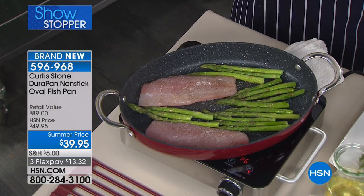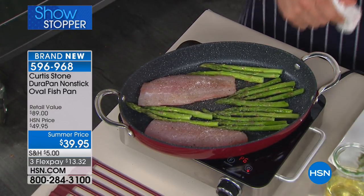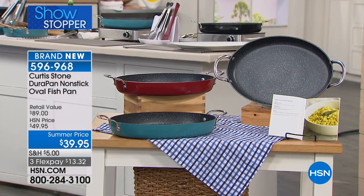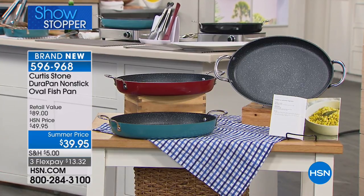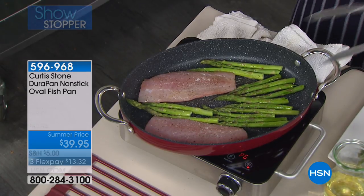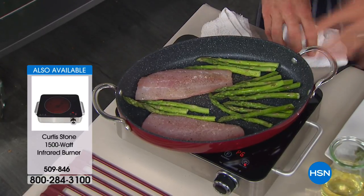You can see the colors for yourself — we have black, we have red, or that beautiful turquoise blue. And this is that DuraPan experience. This is a pan that nobody else will have. This is the very first time anywhere in the world that we have ever brought this to market. I am so proud of it, and I love it so much.